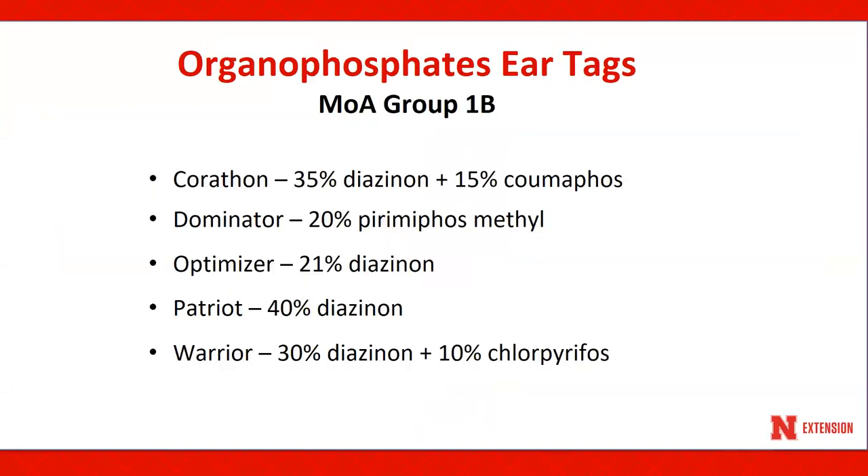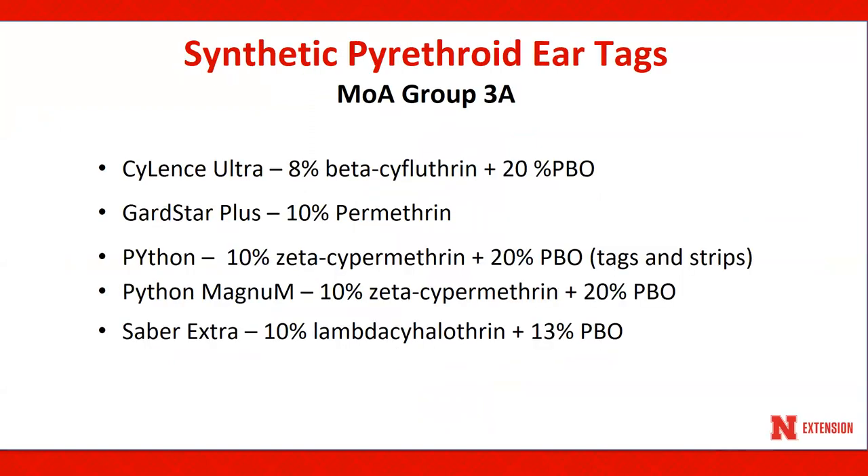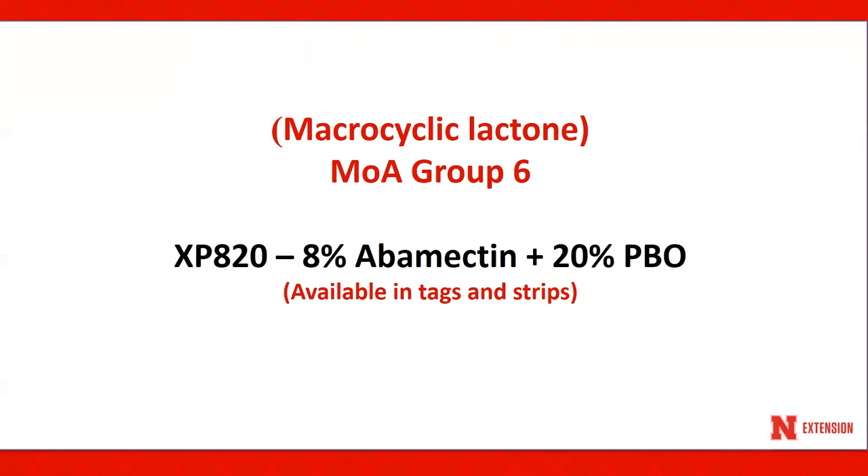Here is a list of organophosphate ear tags with mode of action group 1B that are available for use in Nebraska. And here is a list of synthetic pyrethroid ear tags with mode of action group number 3A. Python products are available in tags and strips. We have one tag that is of the macrocyclic lactone group, mode of action group 6 — the XP820 — available in tag and strip form.